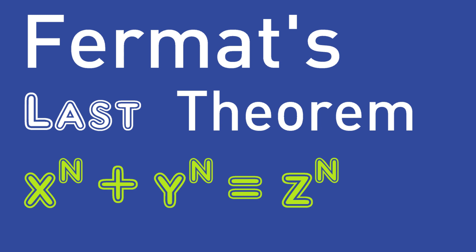Fermat's last theorem is an extremely popular mathematical statement. Despite its very easy formulation, the proof of Fermat's last theorem made a lot of problems — it took mathematicians over 350 years to finally prove it. The theorem was formulated by Fermat himself somewhere between the years 1637 and 1643. In the year 1994, they could finally write down a proof of Fermat's last theorem, which was a huge mathematical success.